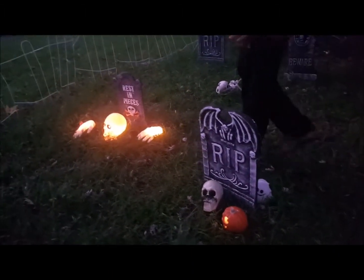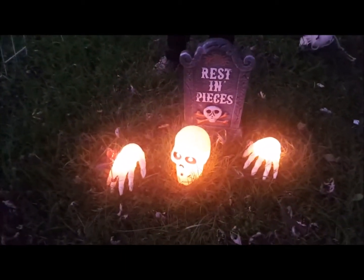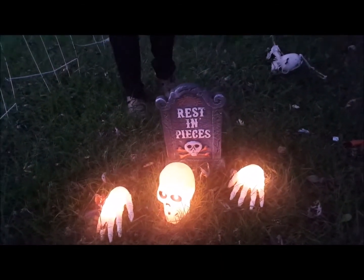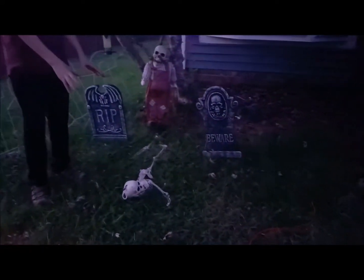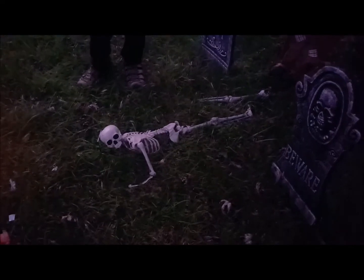We have a skeleton that's coming out of the ground that I'm growing. And going more back here, we have this skeleton that got his leg cut off right here.